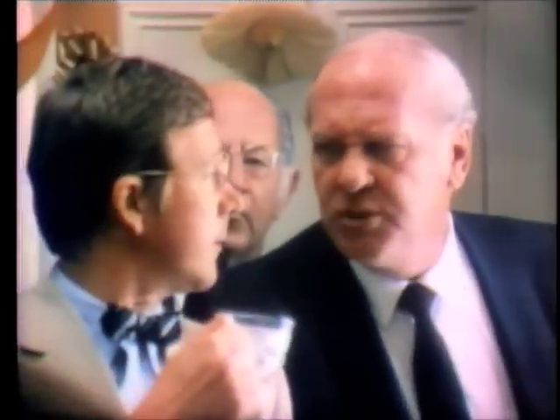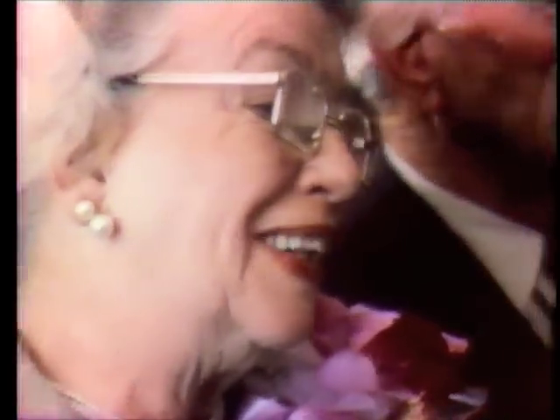Happy 50th! There we are, dear. Happy anniversary! And you're still just as handsome. Happy anniversary, Mom and Dad. Happy anniversary, Grandma and Grandpa. Close your eyes, Grandma and Grandpa. Surprise! Well, that's really something. RCA XL100 — it's just beautiful.